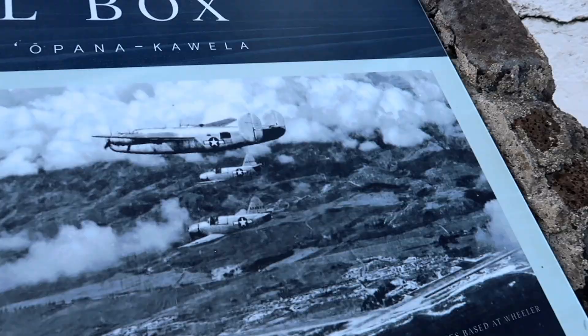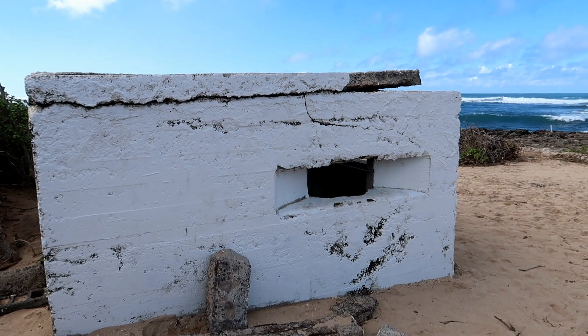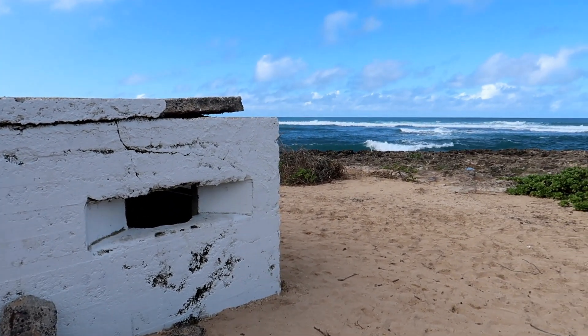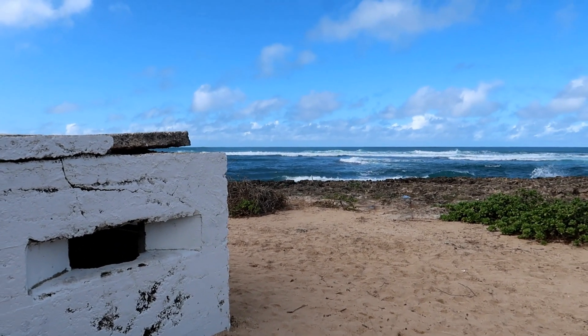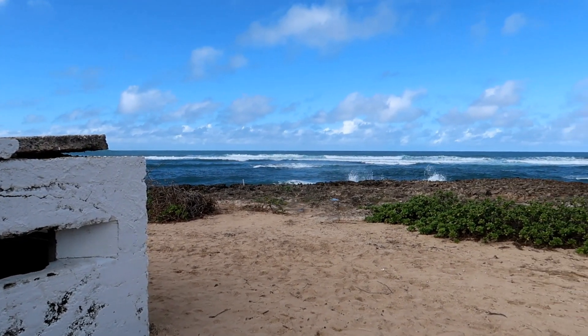So this is called a pillbox. They built this pillbox here for defensive purposes, and it's the only one left after a 1946 7.8 magnitude earthquake.